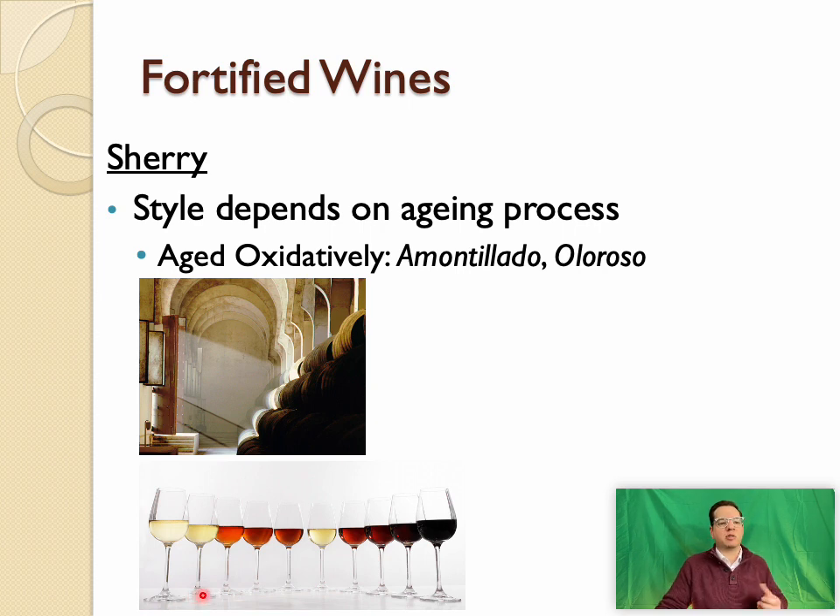Like port, sherry wines depend on the aging process. Biologically aged sherries are matured in half-filled or two-thirds-filled barrels under a special layer of film yeast called the flor, which forms a protective barrier. This produces very fine Manzanilla (from Sanlúcar de Barrameda) and Fino (from Jerez) — light, food-friendly sherries great with fish, Ibérico ham, almonds, and olives.